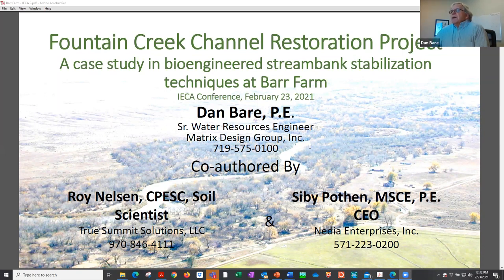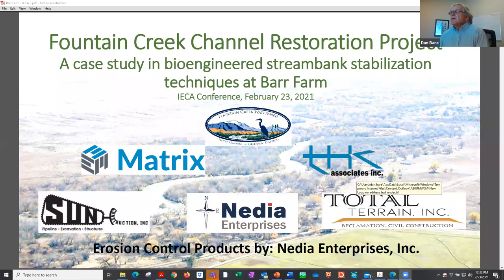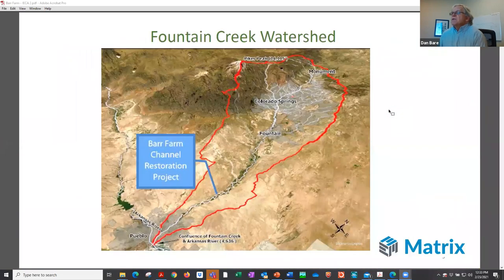I was the project manager and engineer of record on a project we call Bar Farm, because the property is owned by Dr. Bar, a veterinarian in the area. The project sponsor was the Fountain Creek Watershed Flood Control and Greenway District. We've done a number of projects for the district in the watershed. Matrix was the lead designer; we worked with THK Associates as our landscape architect, the general contractor was Sun Construction, the landscape contractor was Total Terrain, and Nettia Enterprises provided large quantities of erosion control products.